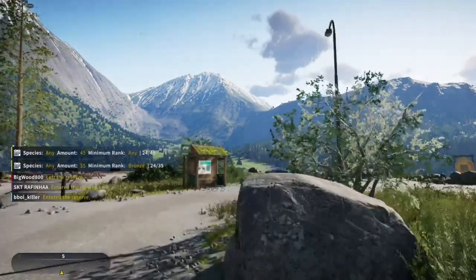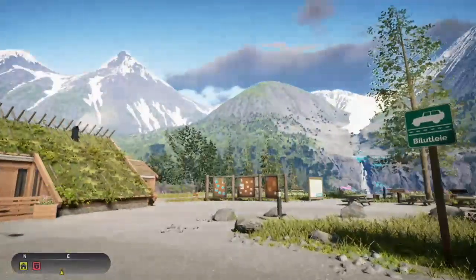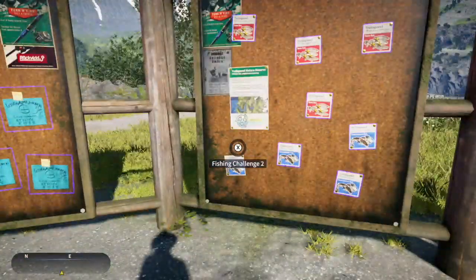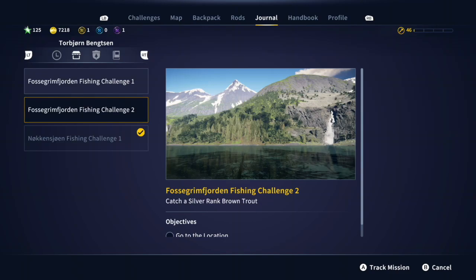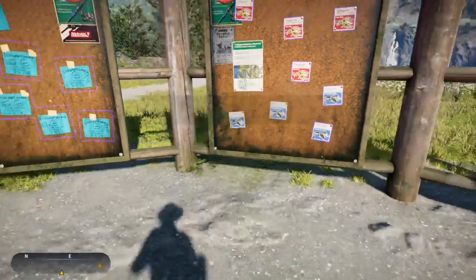So there's the warden. You look like you've got a tale to tell — we'll get to it later. There's the board. Now you can get all the challenges at once and just do them as you want, but I chose to do just one at a time. We're going to do the Fosgrim Jordan fishing challenge one, which is actually not too far away from this challenge board.